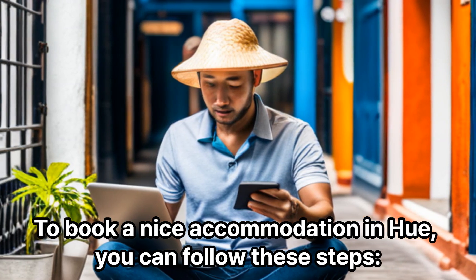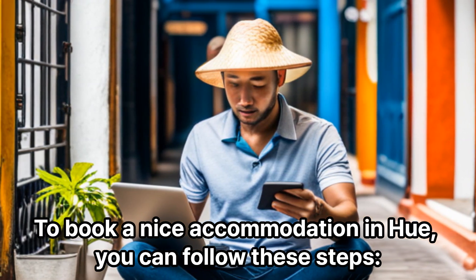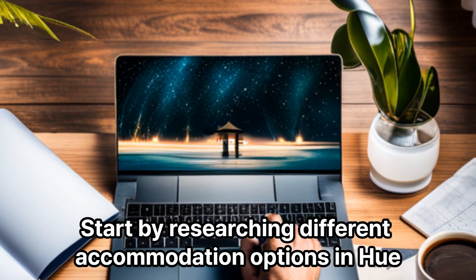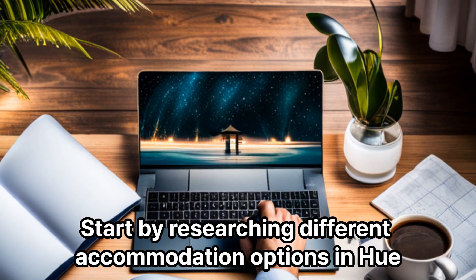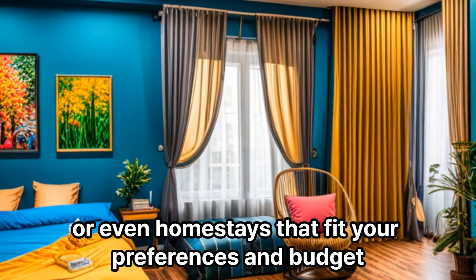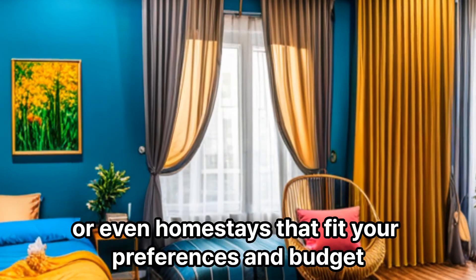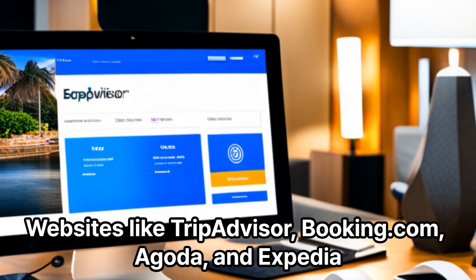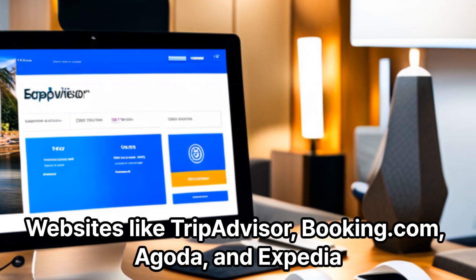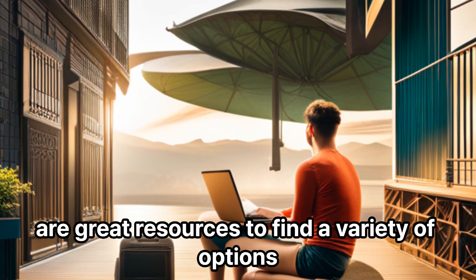To book a nice accommodation in Hue, you can follow these steps. Research and gather information. Start by researching different accommodation options in Hue. Look for hotels, resorts, guest houses, or even homestays that fit your preferences and budget. Websites like TripAdvisor, Booking.com, Agoda, and Expedia are great resources to find a variety of options.